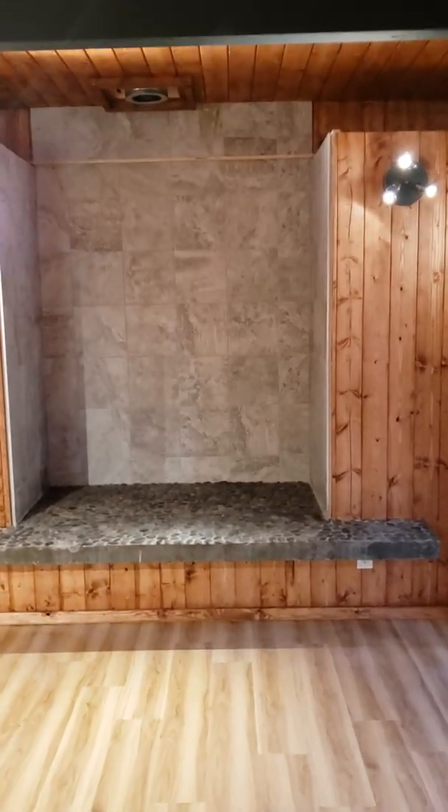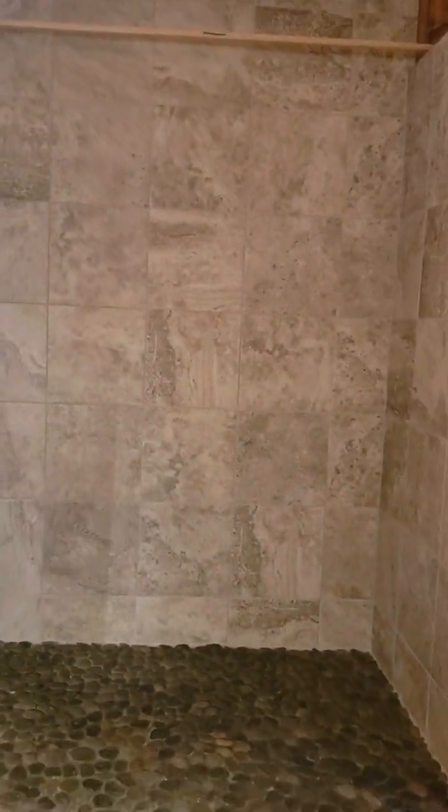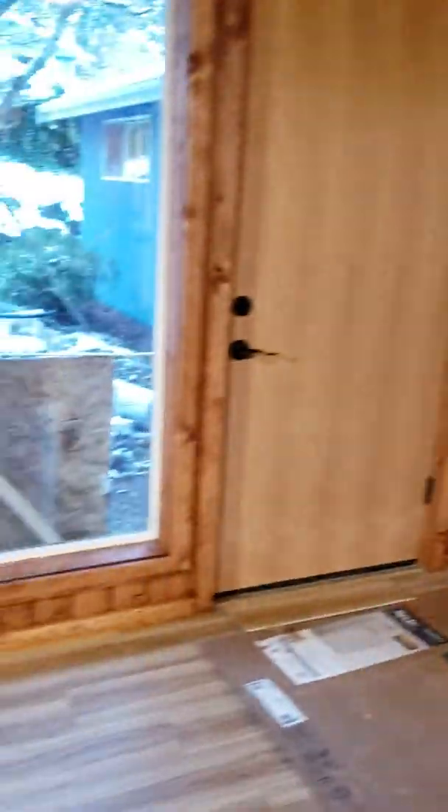A couple weeks from my last video, here's a quick tour. That's the wood stove tile surround, and the trim is in around the windows now.